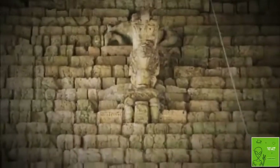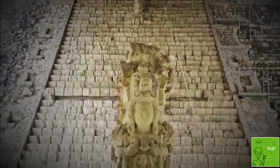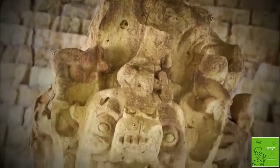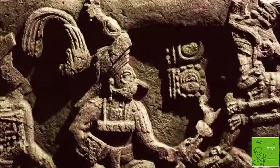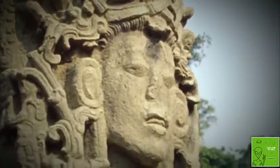The hieroglyphic stairway at Copan was constructed in the early 700s AD with the intent of writing out the history of Copan at that time. It was designed as a public monument to the glory and success of all the kings from Yashkukumu all the way to the 13th one who commissioned it to be built.